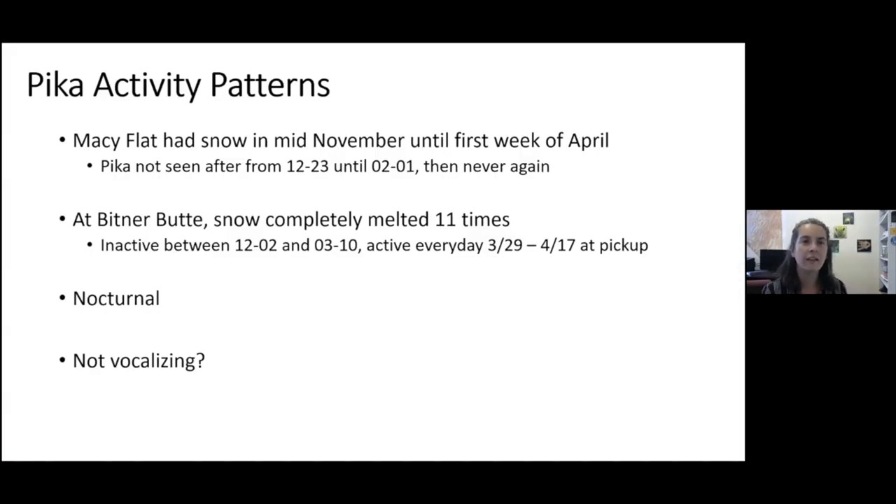The two regions had very different snowpack trends. The Macy Flat site, the more northern site, had snow from mid-November all the way into the first week of April, after which it melted and never returned. We saw pika there until December 23rd, but when the deepest temperatures and deepest snowpack occurred, we didn't see them. One emerged on February 1st and was never seen again at that site.